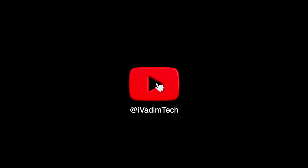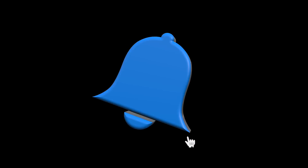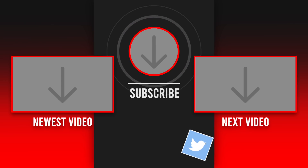That is all for now. I would love to hear your thoughts in the comments below, and while you are there, hit the like button, subscribe for more, and click on that bell icon to enable notifications. Also follow me on Twitter at iVadimTech to see even more content. It was I, Vadim — thank you for watching, and have a great day. Bye.